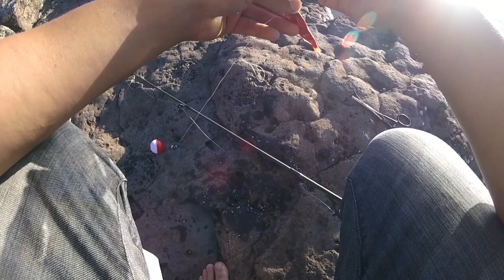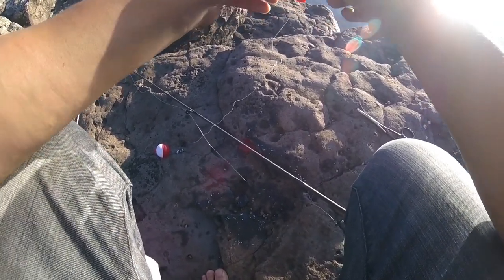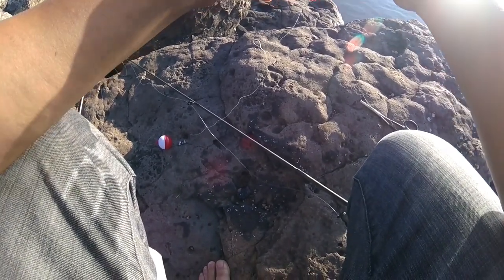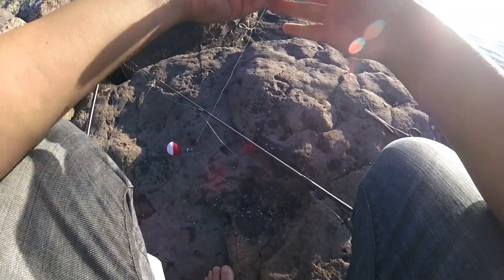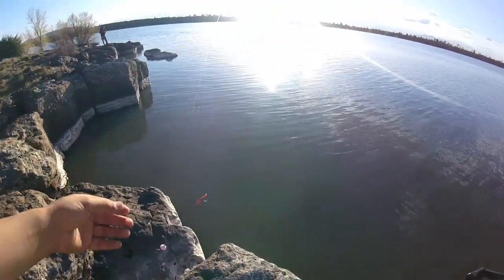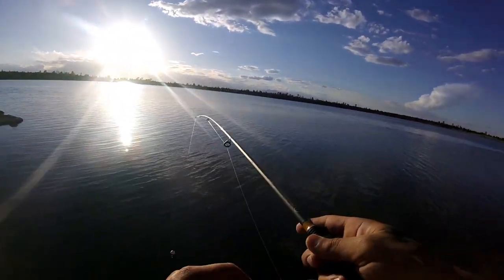I'm going to do this how I do the anchovies — thread it through, then try it on a bobber. That fish was really strong — my bobber just completely disappeared for a few minutes there. We'll try this on and see how it goes.